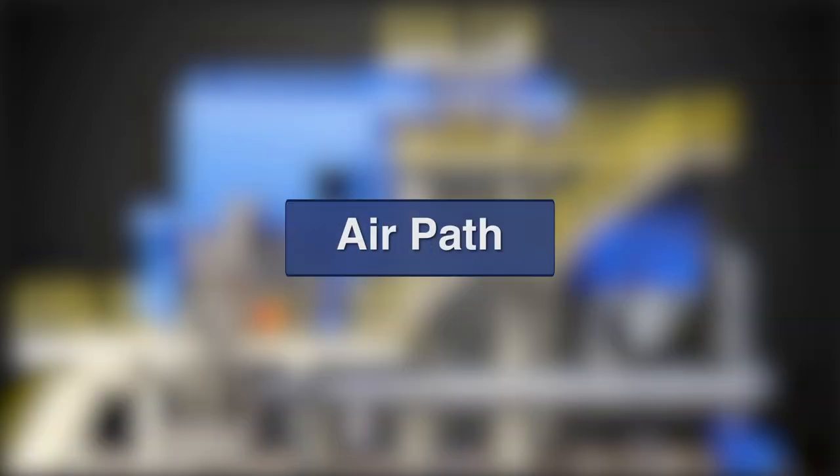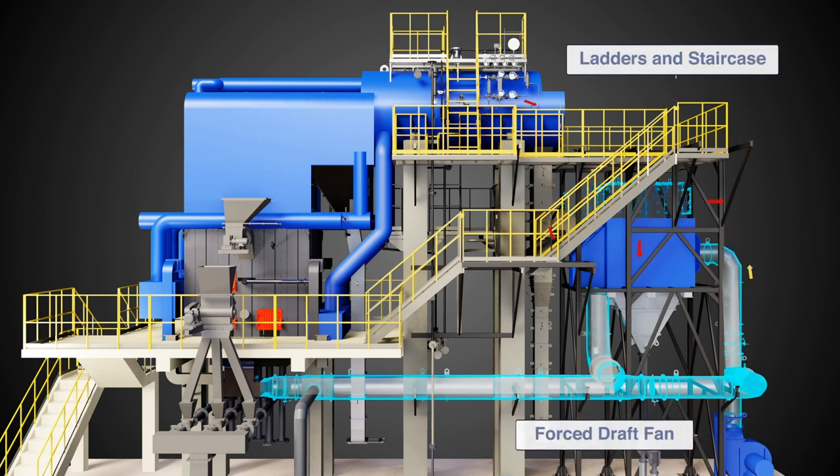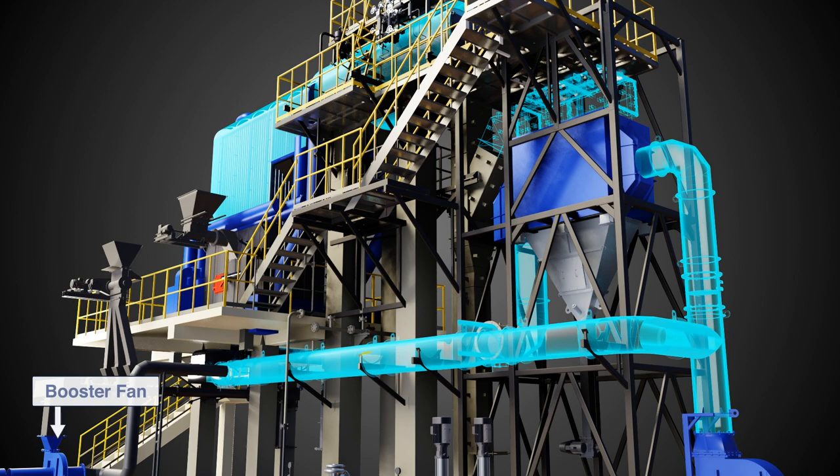Air Path: Primary Air Fan forces combustion air through an air preheater where it picks up heat from the exiting flue gases. High pressure combustion air enters the combustor through air nozzles which creates desired fluidization velocity and heavy turbulence, resulting in efficient intermixing and combustion.